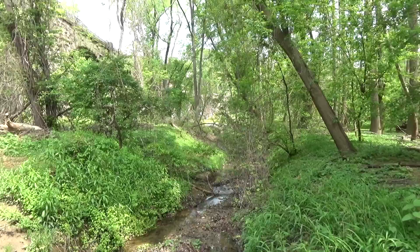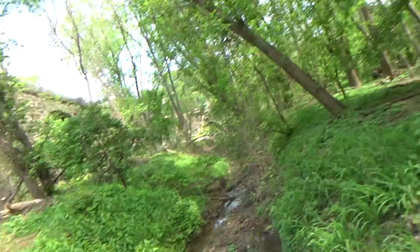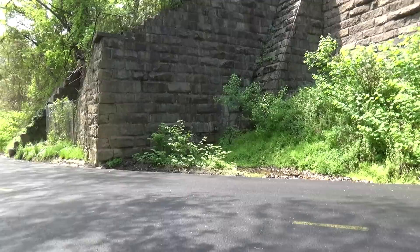It remains the world's oldest multiple arched stone railroad bridge. In 1964 it was designated as a National Historic Landmark. There's a creek right there — let's get a better shot of this right over here. That's the base of it.